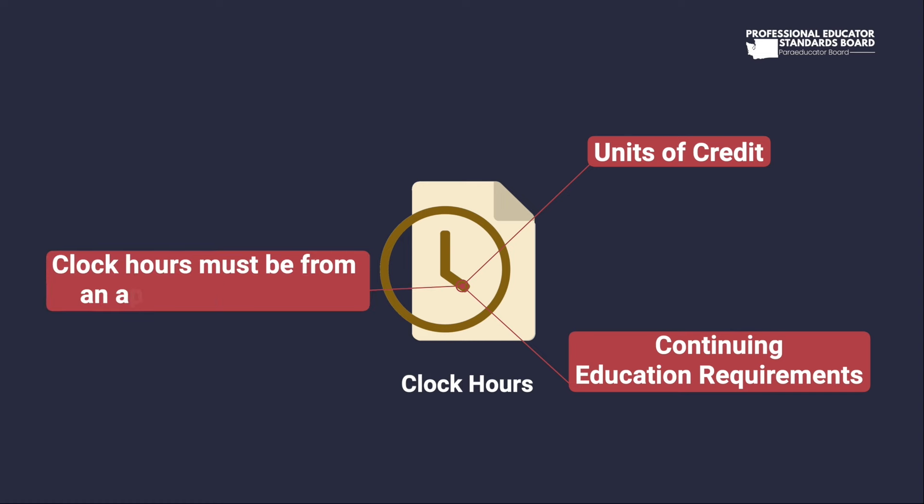Before you sign up for clock hours towards your paraeducator certificate, make sure that you are taking a course from an approved clock hour provider.